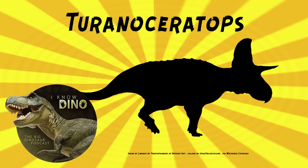It probably ate ferns and conifers, and it would have used its beak to bite off leaves and needles. Now, it was a ceratopsian but it was not a ceratopsid — that's the group that includes the subfamilies the chasmosaurines and the centrosaurines, and it includes dinosaurs like Triceratops. Rather, it was more transitional between earlier ceratopsians and ceratopsids.